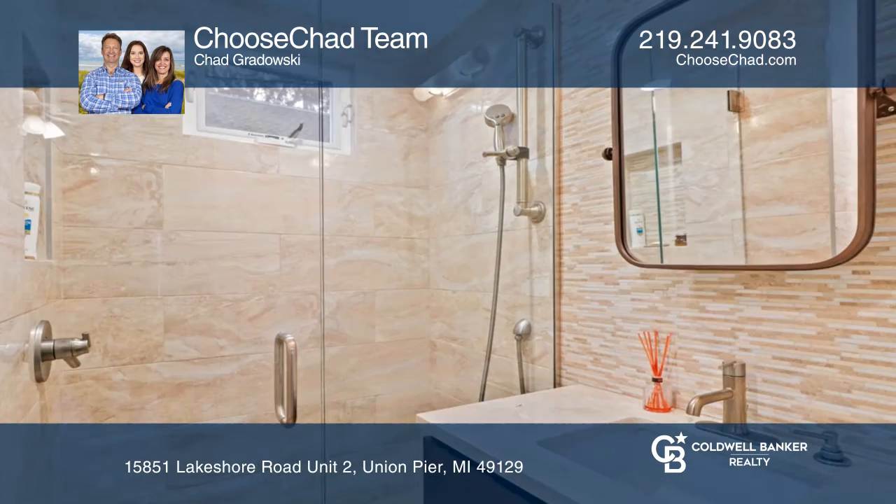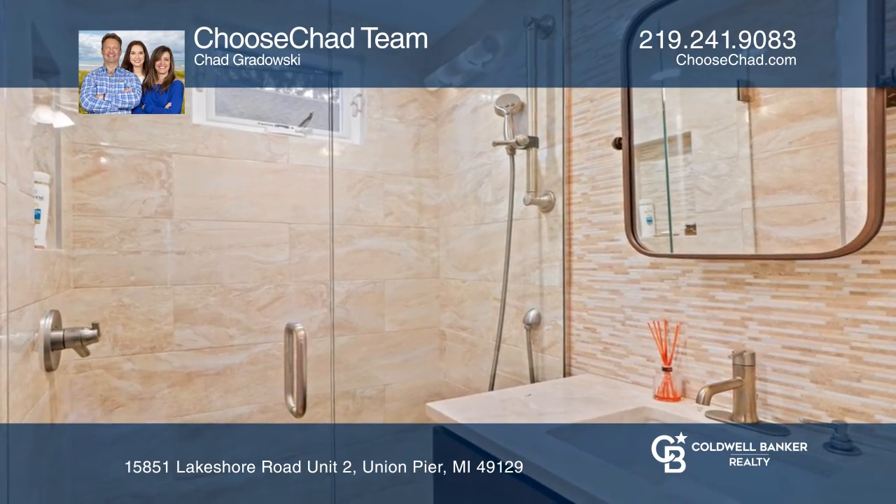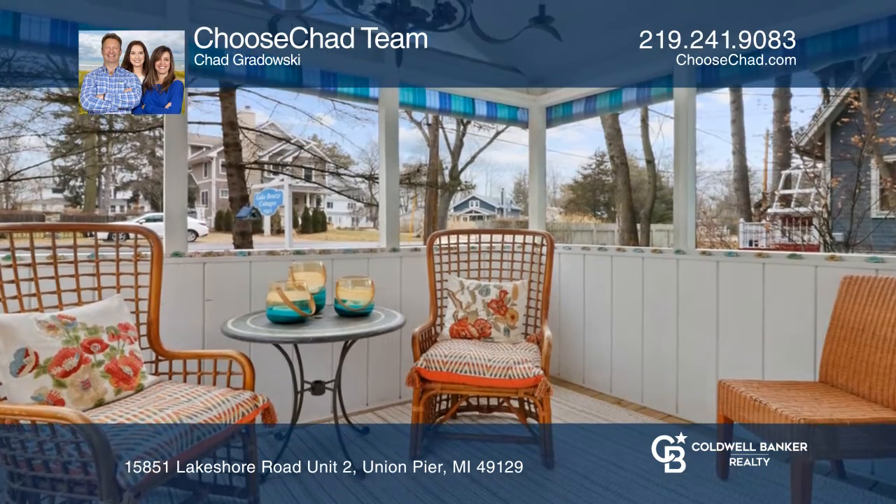The full bathroom has beautiful tile shower and trim. Step out to the screen porch to relax while you listen to the waves.